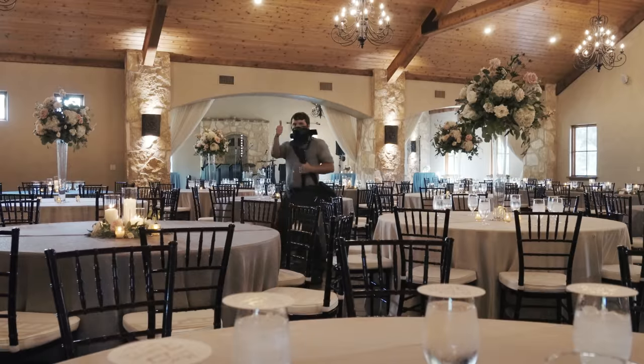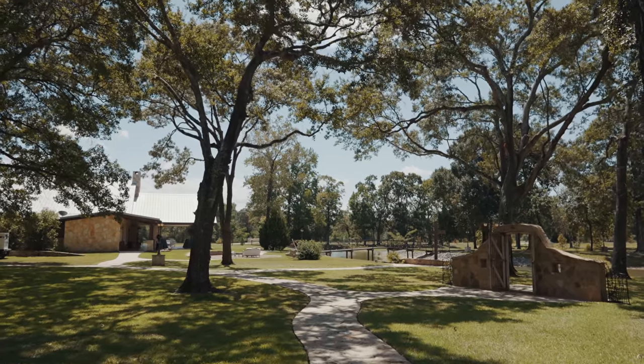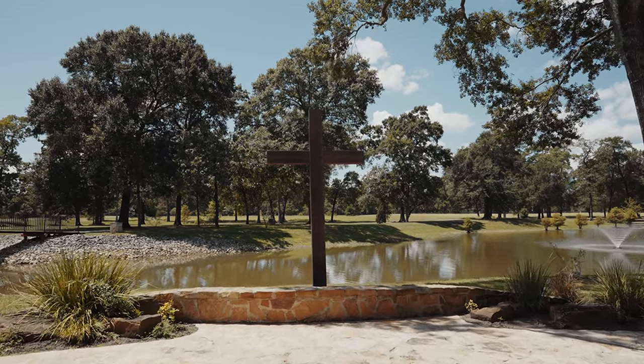Good morning. It is 8:59 a.m. and today I'm going to be filming a wedding with the Sony A7S III. The dynamic range on this thing is just so good. It's an amazing camera — I keep saying that but it's amazing.